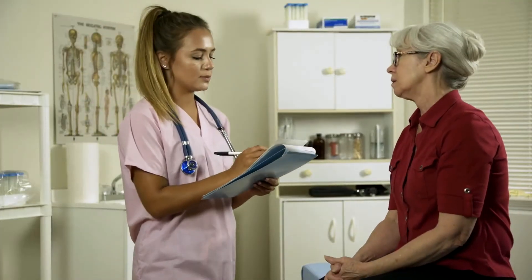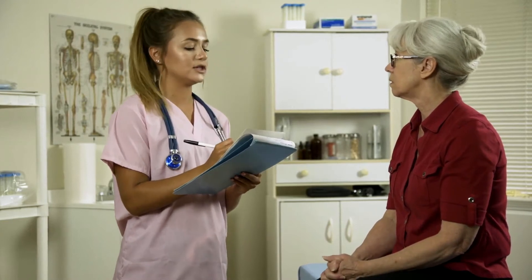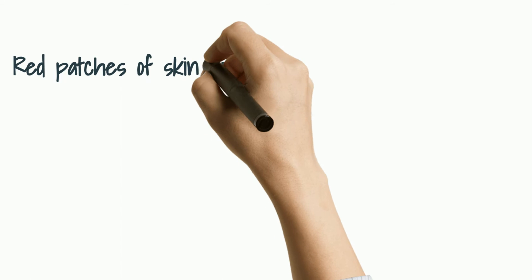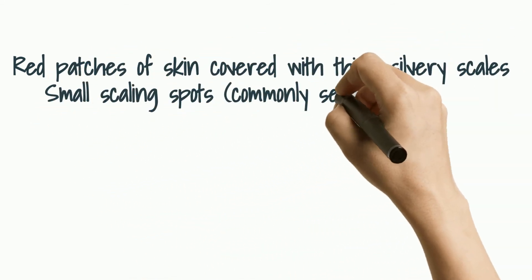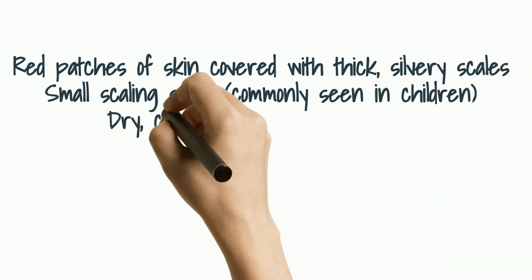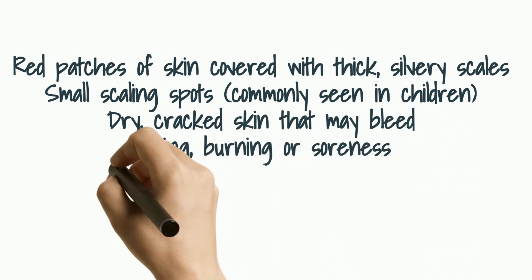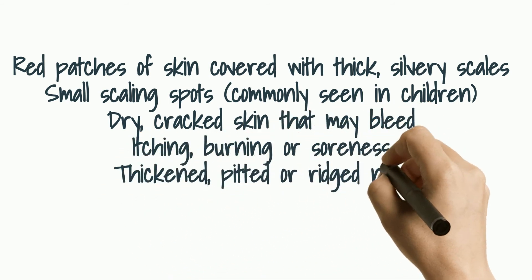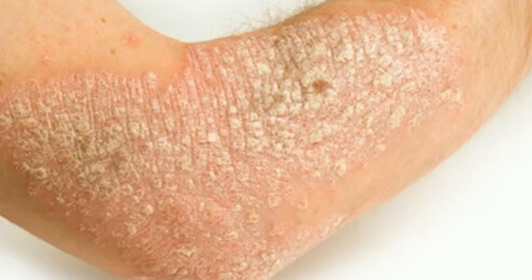In terms of symptoms, psoriasis signs and symptoms are different for everyone. Common signs and symptoms include red patches of the skin covered with thick silvery scales, small scaling spots commonly seen in children, dry cracked skin that may bleed, itching, burning, and soreness, thickened pitted or rigid nails, swollen and stiff joints.